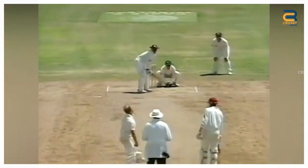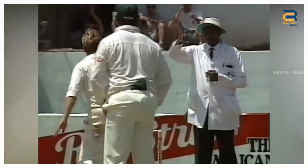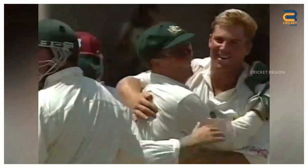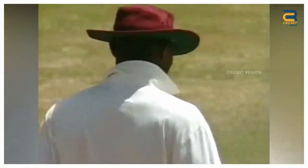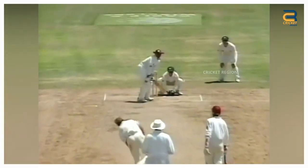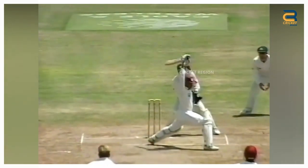During the Australia tour of West Indies in 1995, one of the most controversial LBW dismissal decisions in the history of cricket was made by umpire Steve Buckner. The ball clearly impacted outside off stump; however, Buckner gave Arthurton out LBW.